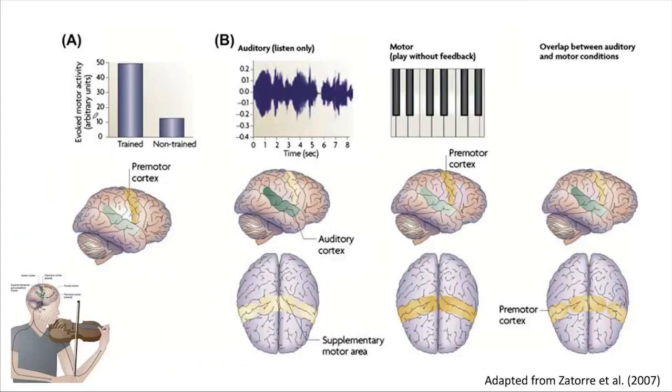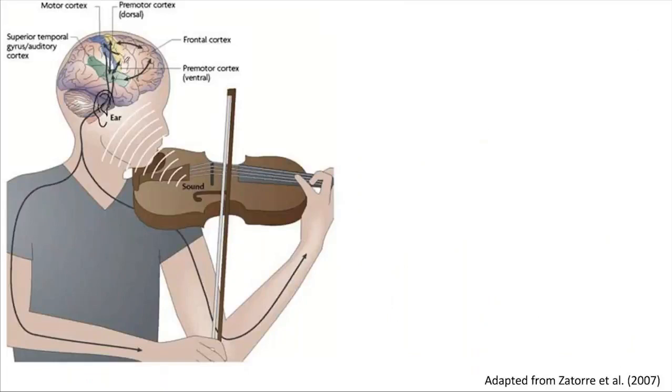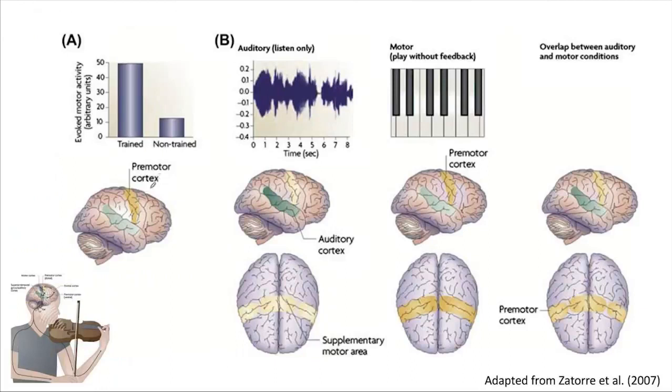There are different studies in terms of how this system is working. These are the areas that are involved and how they are involved in music production. For example, the premotor cortex — when we train people to play a melody, when they learn a specific melody to play, and then we expose them to that melody, we have higher activation in the premotor cortex. The premotor cortex is about motor plans.